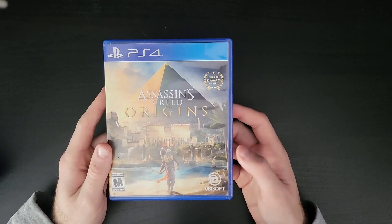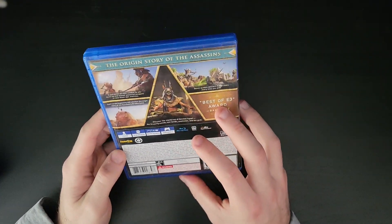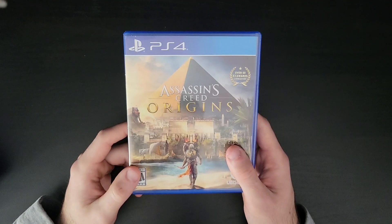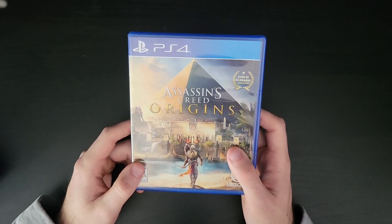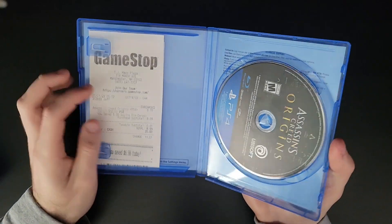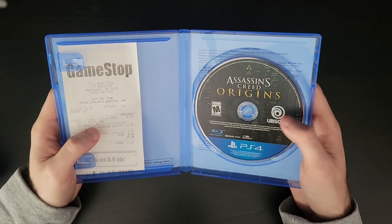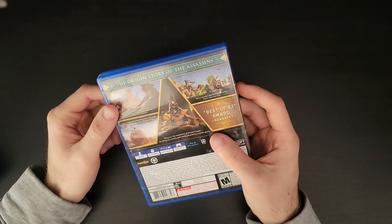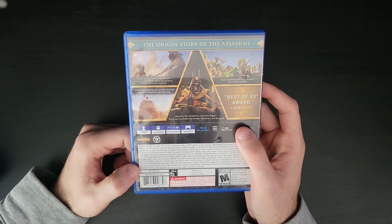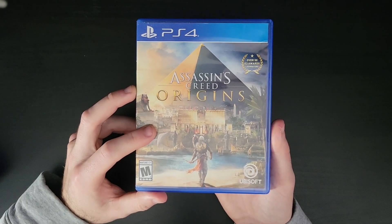Now we're getting into present-day Assassin's Creed, we can call it. Assassin's Creed Origins came out in 2017 and takes place in ancient Egypt — one of the better looking maps in my opinion. My buddy got this for me for my birthday when I was getting into Assassin's Creed, so I played it early on. I was really happy with the story and the difference. I was happy with how they changed the formula, how they changed the combat, how they made it more of an RPG. The game was big, but not as big as some of the other games. Bayek's a really cool Assassin, and ancient Egypt is just so cool and perfect for this franchise.